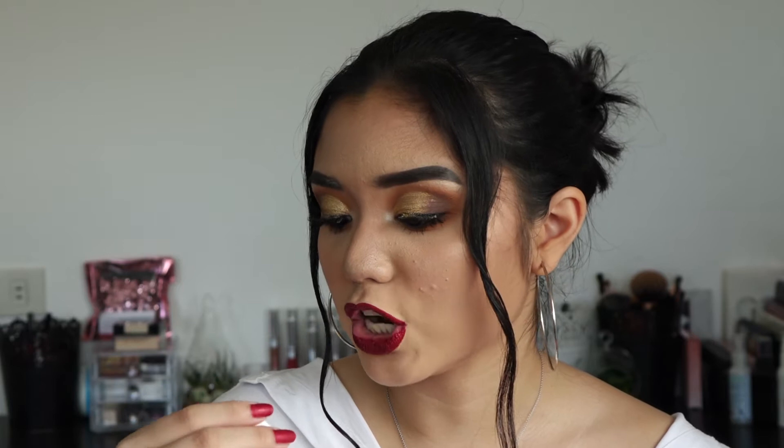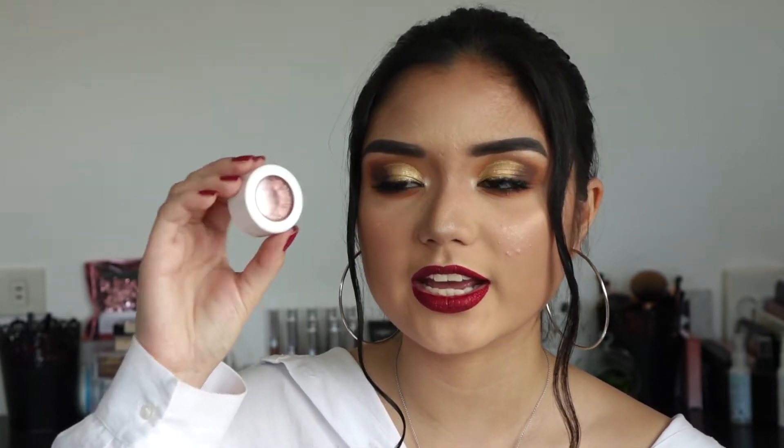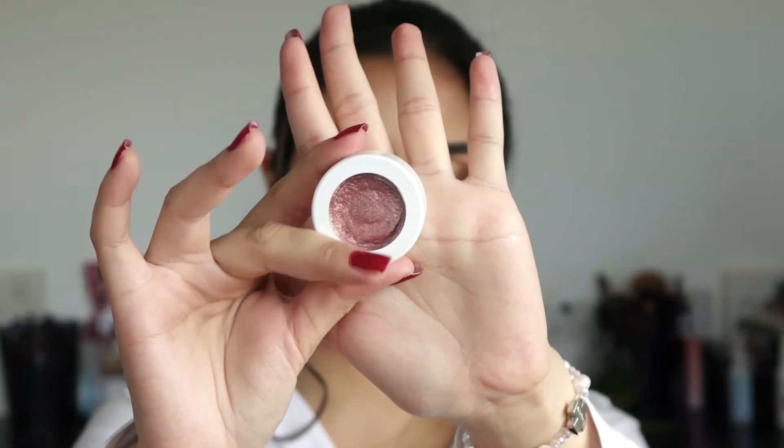The next thing I want to talk about is the ColourPop Super Shot Shadow in the shade Sequin. The label actually came off — the only thing I don't like about ColourPop is that their labels come off really, really easily on the Super Shot shadows and on the liquid lipsticks. But honestly, you're paying $5 or $6 for those products, so you can't really complain.